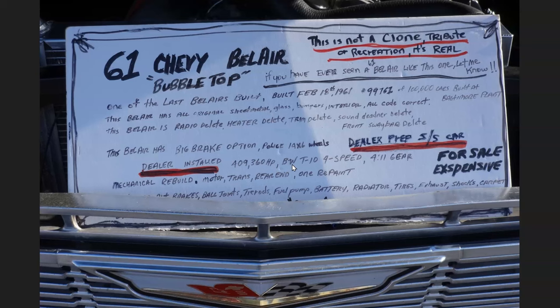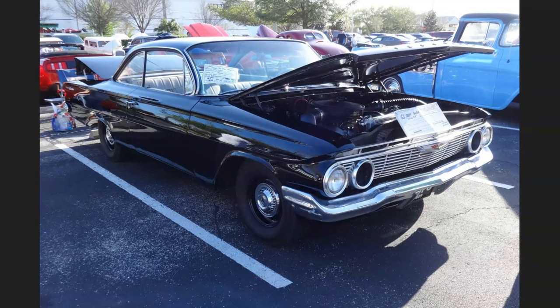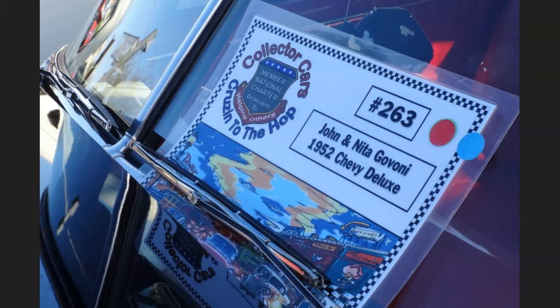The car also had a BorgWarner T10 four-speed and 4.11 gears — purpose built to go a quarter mile at a time. It's for sale and the price is expensive. You can see it had none of the side trim, and without the sound deadening material I'm sure this vehicle made a racket going down the road, but still a fun car with a 409 four-speed, all factory.